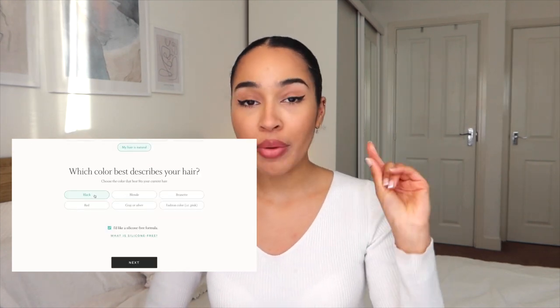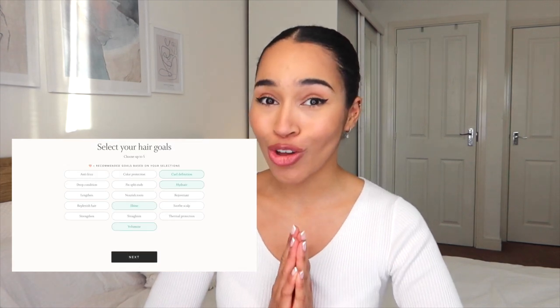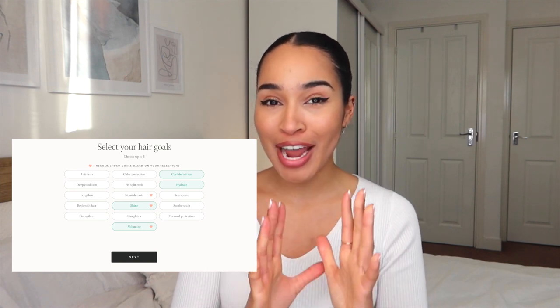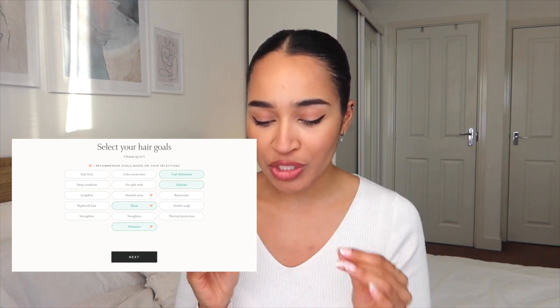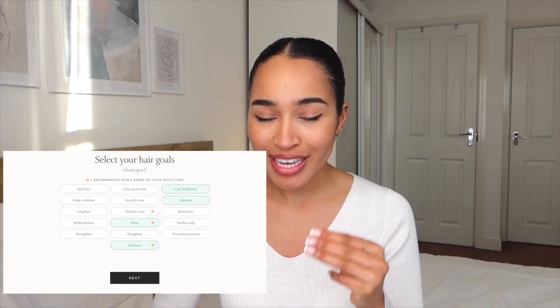I also ticked that I would like a silicone free formula. Then it said to select your hair care goals. This whole year I've been going for a very defined look with not a lot of volume, but I decided to switch things up a little bit. So I went for curl definition, hydration, shine, and also volumizing. I'm really excited to see the products they give me and the results I get.